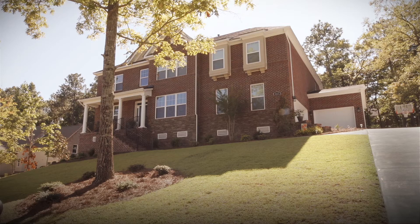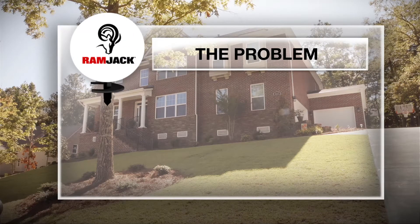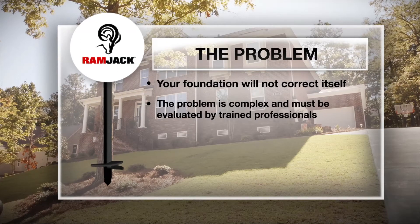If you notice any of these signs, your home or business may have foundation failure. Further shifting and settlement will only increase and worsen the signs in and around your home. Foundation damage is often a complex problem that should be evaluated by a trained professional.